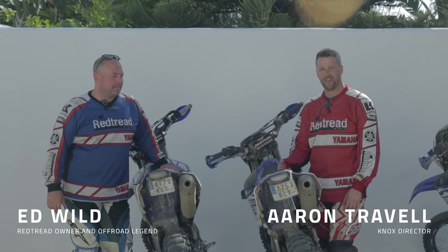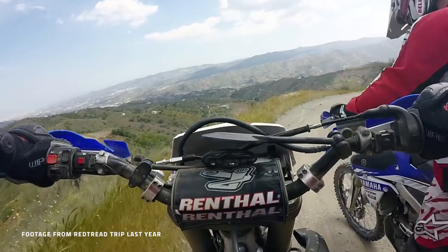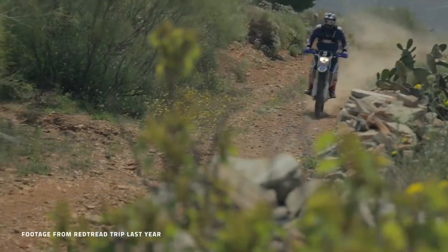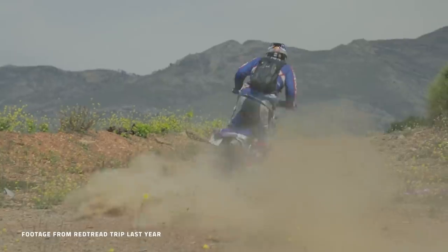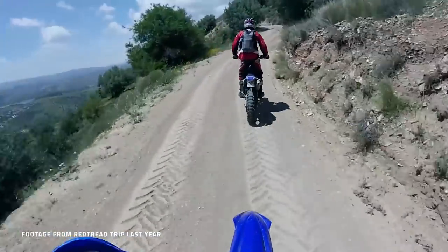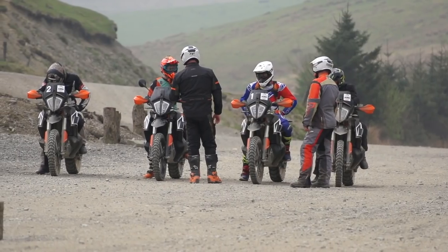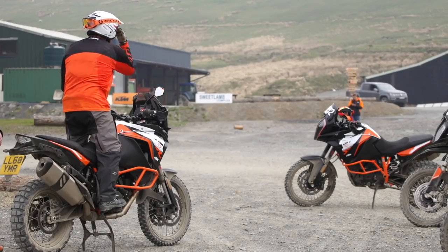We had quite a bit of instruction when we went to Red Tread last year from Ed who runs Red Tread out in Spain, and I was really pleased to find that a lot of the instruction was consistent with that — crisp principles on body positioning, cornering techniques, use of the rear brake, slow-speed maneuvering, and so on. The effectiveness of this stuff is absolutely night and day and can literally leapfrog you months of progress in a very short space of time. The instructors at Sweet Lamb deliver this instruction really well, and even I could understand what they were talking about.